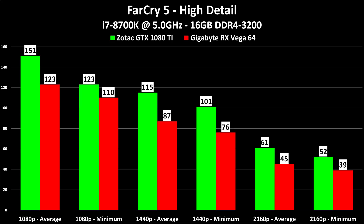The next new game in our testing is Far Cry 5, just released, at high detail. The 1080 Ti is faster, but the gap is a little bit narrower this time around — 151 to 123 at 1080p average is quite respectable for a high refresh rate monitor. At 4K, 61 FPS average and 52 minimum on the 1080 Ti is completely and totally smooth and playable. This doesn't make 45 and 39 on the RX Vega 64 bad per se, but 61 to 45 is a fairly healthy 26% performance deficit.